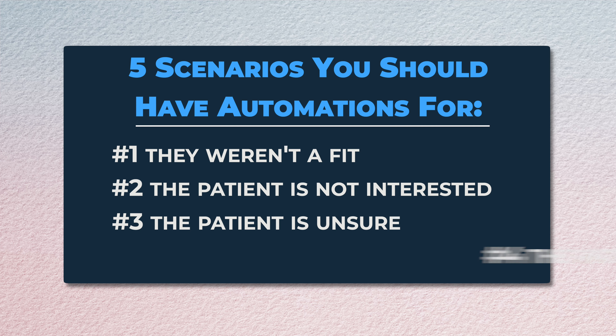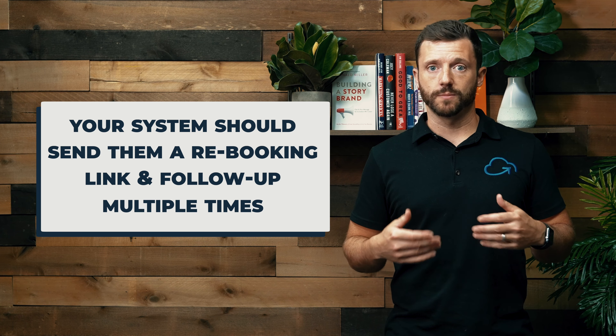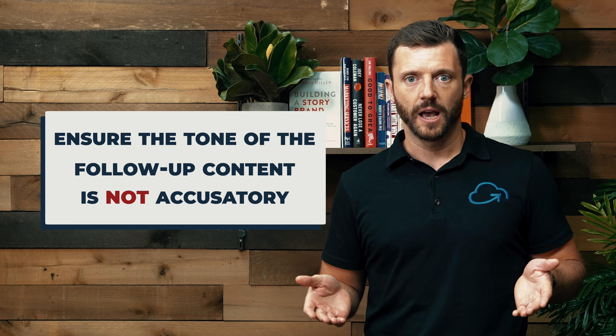Another outcome is that they didn't answer the phone. Despite all of our appointment follow-up efforts, they still missed the call and your team left a voicemail. In this sequence, instead of your team having to call them five times, email them, and text them, your system should automatically send them a rebooking link and follow up multiple times over the next week. One tip on how you phrase your content: make sure it's not accusatory. Don't tell the patient 'you missed our call' — tell them 'it looks like we missed you, we'd love to work with you still, use this link to schedule another appointment.'